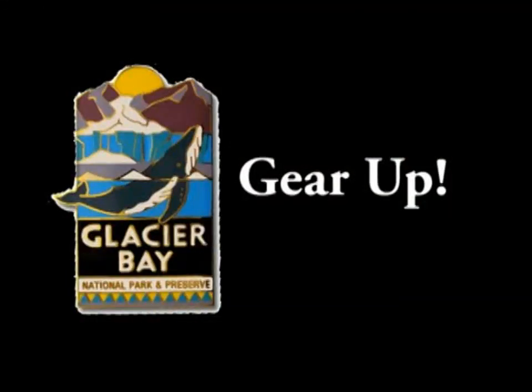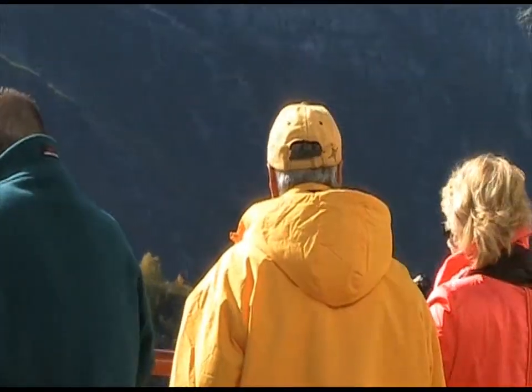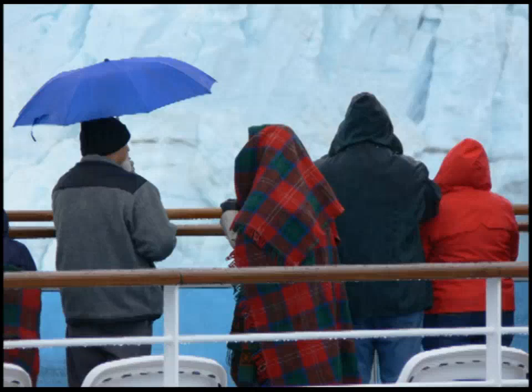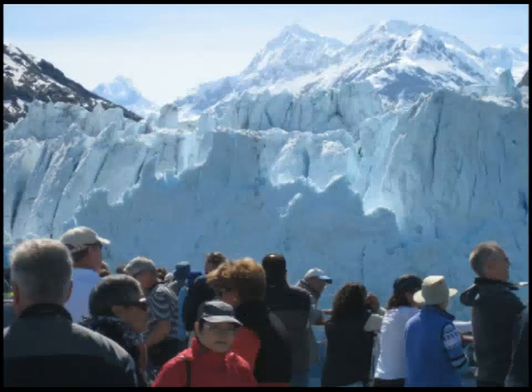Gear up. You can experience all seasons in one day here at Glacier Bay, so always be prepared for glacier-making weather. Southeast Alaska receives almost 80 inches of rain per year and summer temperatures can range from 45 to 75 degrees Fahrenheit. Bring plenty of warm clothes to layer, as you will want to be as comfortable as possible throughout the day.